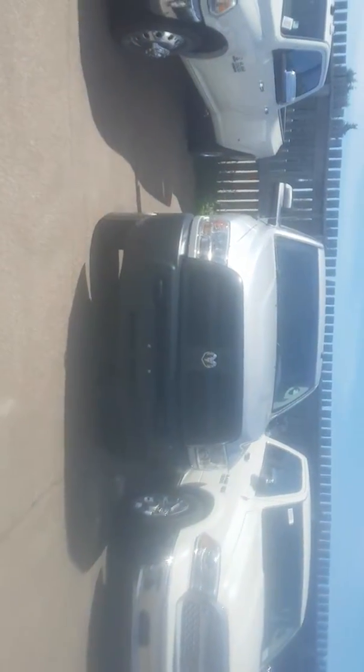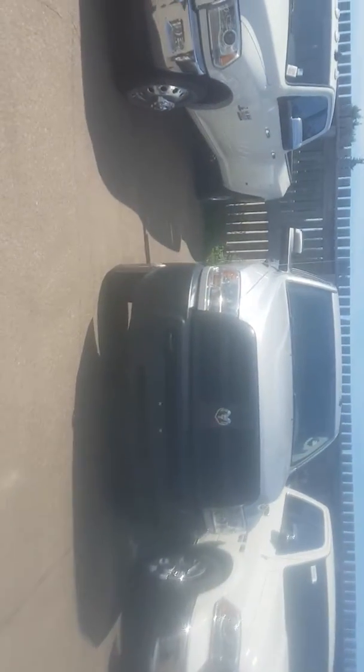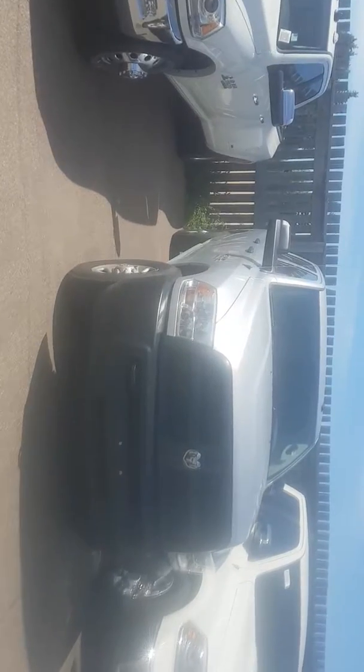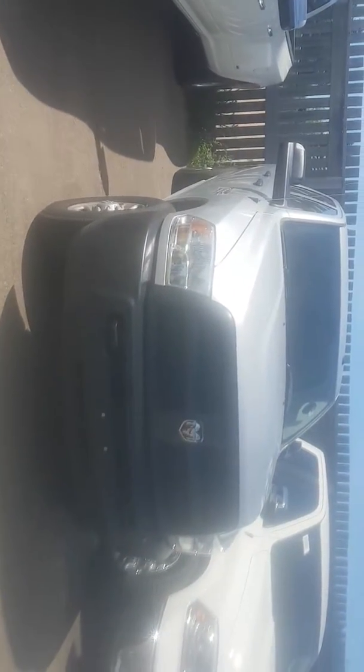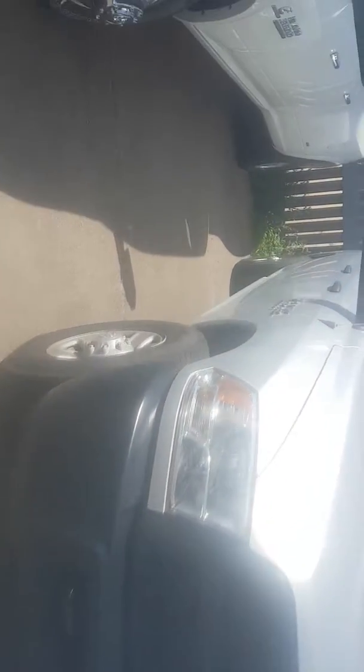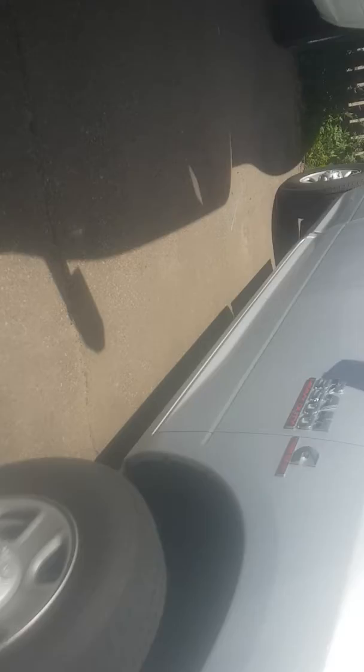Hello Kyle, I'm Nizar from the London Dodge dealership. I'm going to do a video walkaround of the 2018 Ram 3500 truck. This truck is diesel with front tow hooks, crew cab, 4x4, 6.7 liters, 18-inch rims.